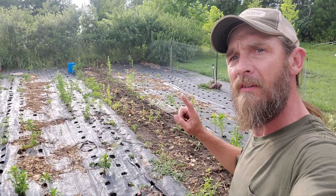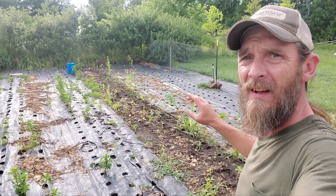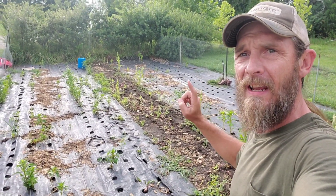As always, we're going to start in field one. This is all beets — cropped out, topped, and in the walk-in.